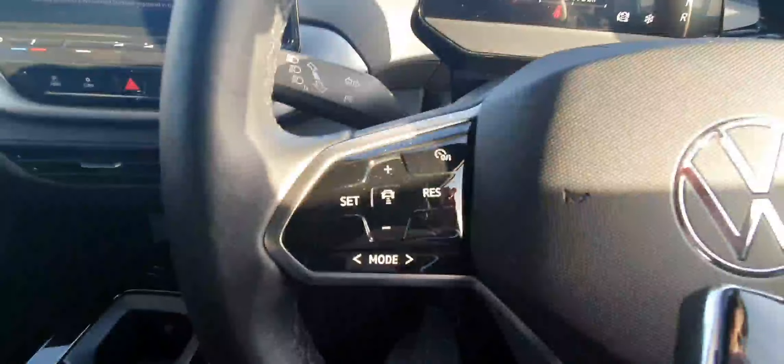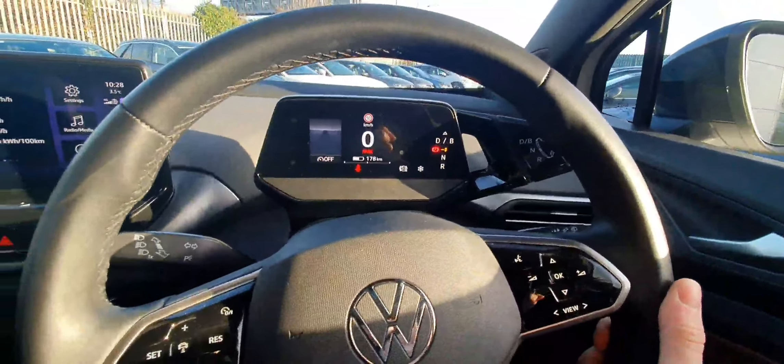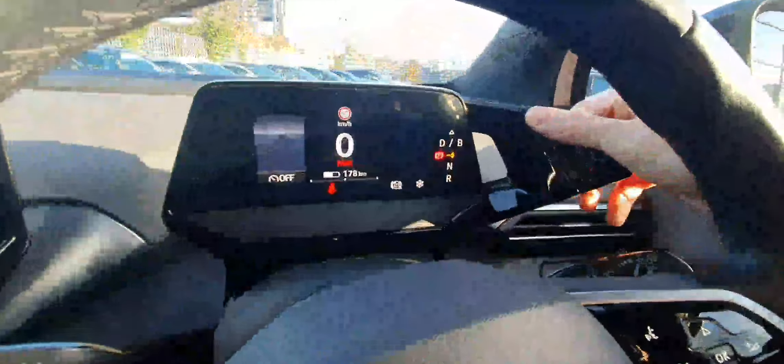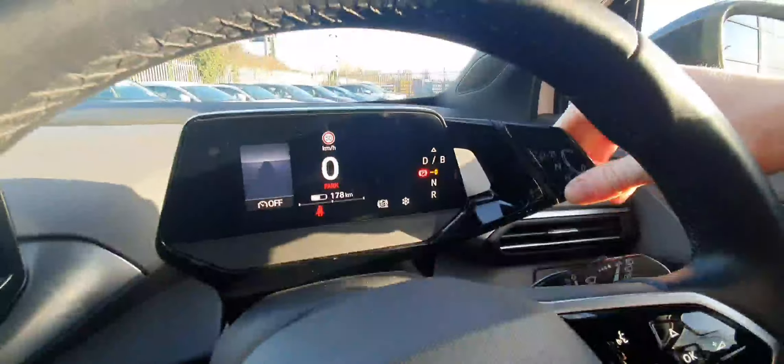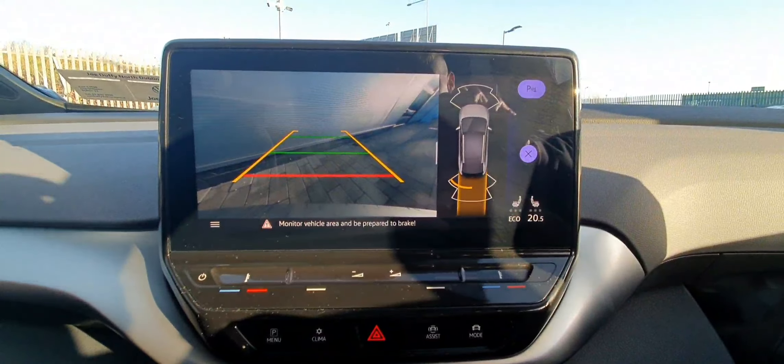Over on the left-hand side are controls for our adaptive cruise control. On the right-hand side we have controls for our digital display and infotainment system. Our drive select is up here on the right-hand side. When you put the car into reverse, you can see the car comes with all-around parking sensors and a high-definition reversing camera.